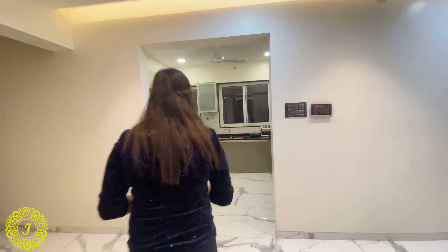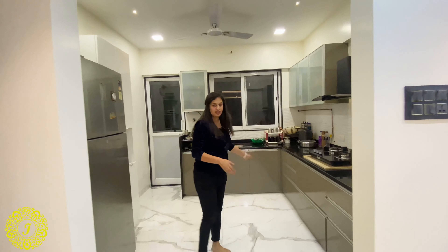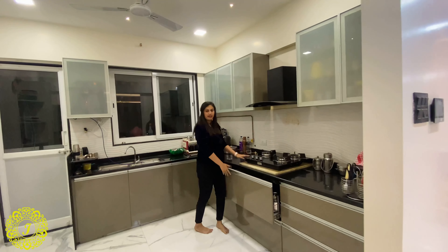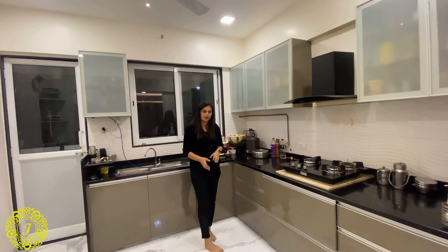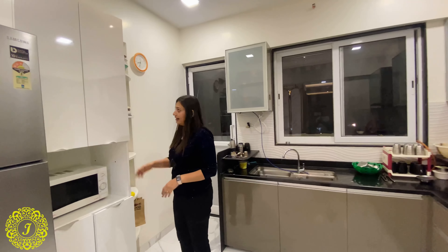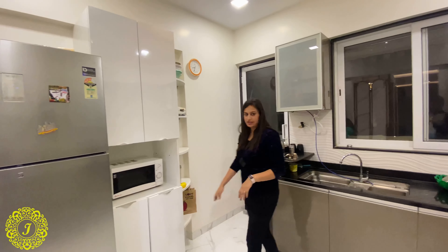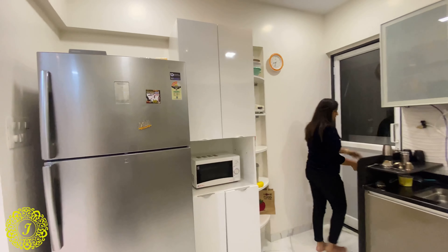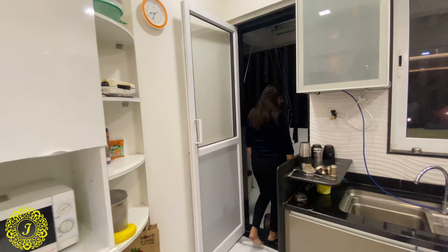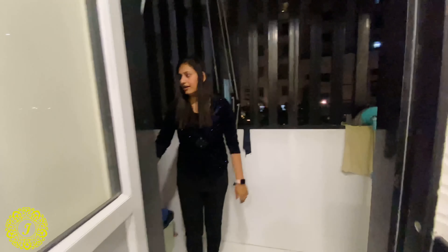Now we'll see the kitchen. The tandem drawers, overhead closet, chimney, and other fixtures were all provided by the builder. For the extra storage the client needed, we made additional storage units. On this side the builder has also provided a utility area. The 0.5 bedroom — the servant room — hasn't been decided on yet, so for now we are using it as a store room.